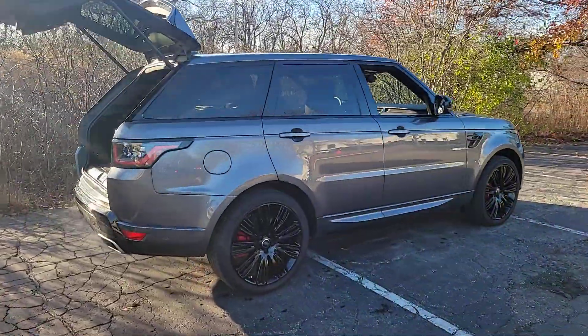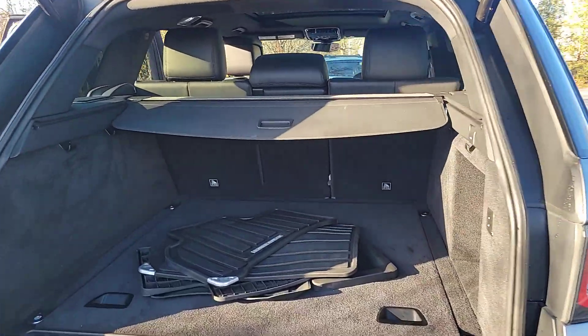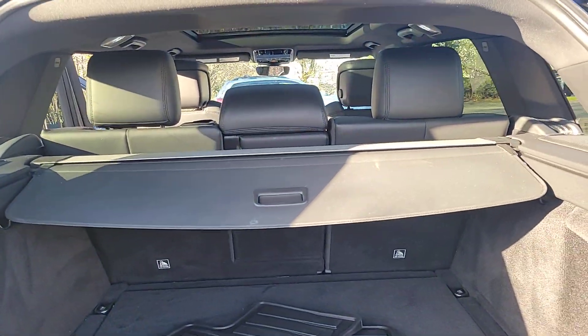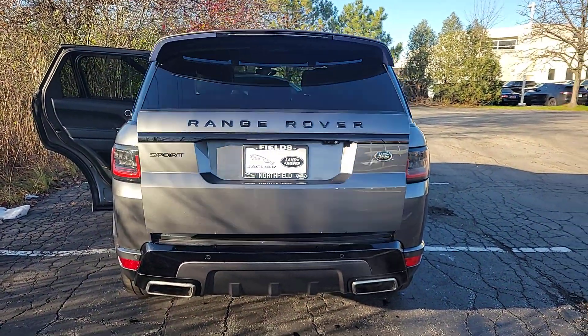Enjoy a view of this exceptionally well-built Land Rover Range Rover Sport, the mid-size luxury SUV that offers impressive off-road capability, impressive performance, and a premium passenger experience.